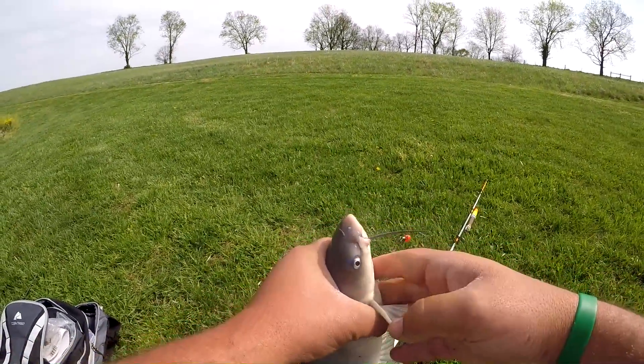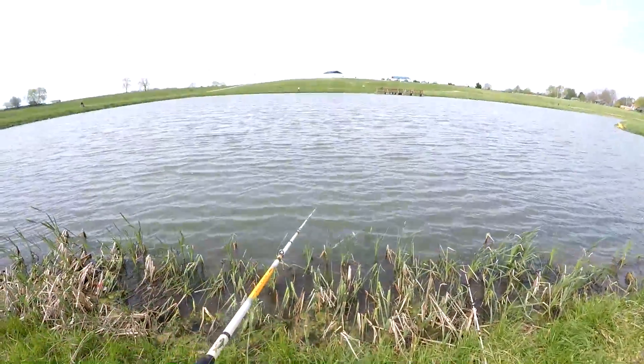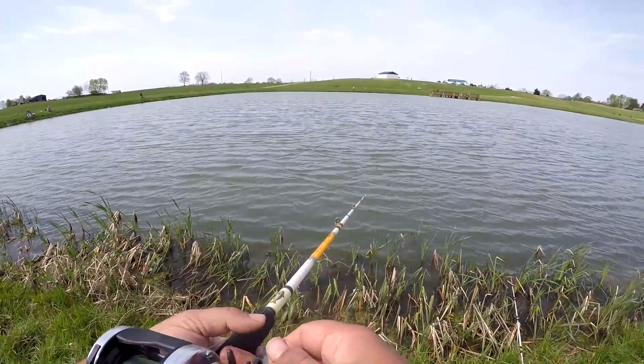Get this one unhooked and in the basket, then we'll throw it out there again so we can catch that fourth one. Looks like we got another runner already.